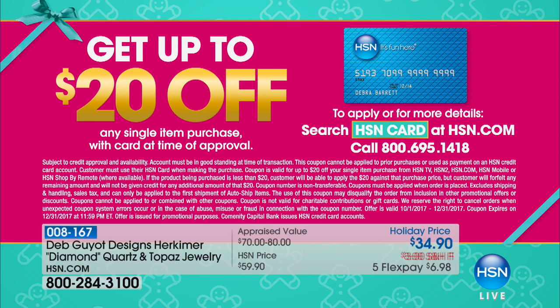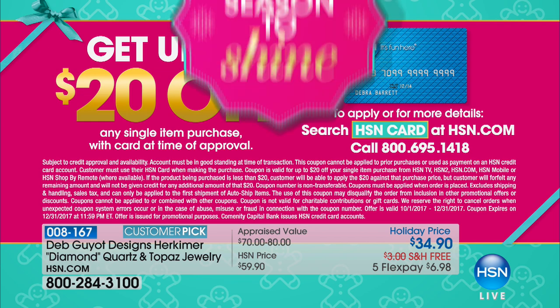Also, if you don't have an HSN charge card yet, if you apply for one tonight, you get $20 off anything in the show. With a gift price like that, $20 off — that's a gimme. Anything in the show. That's all part of being a VIP customer.